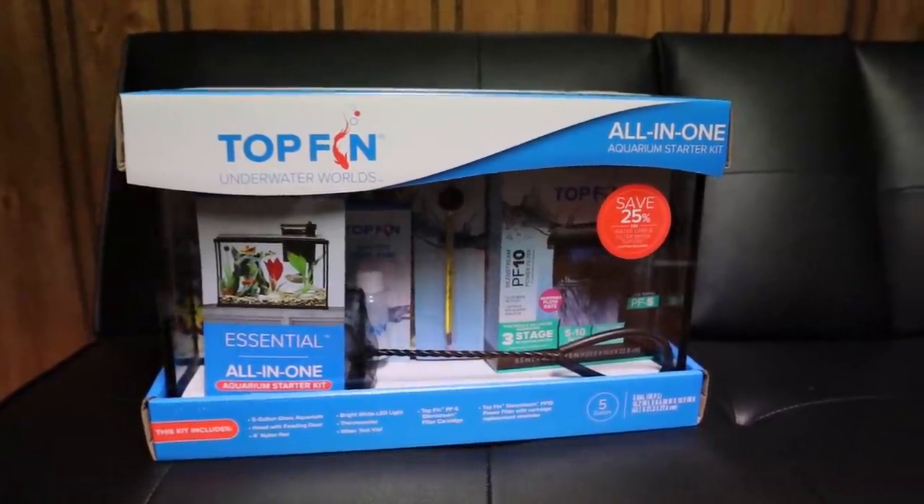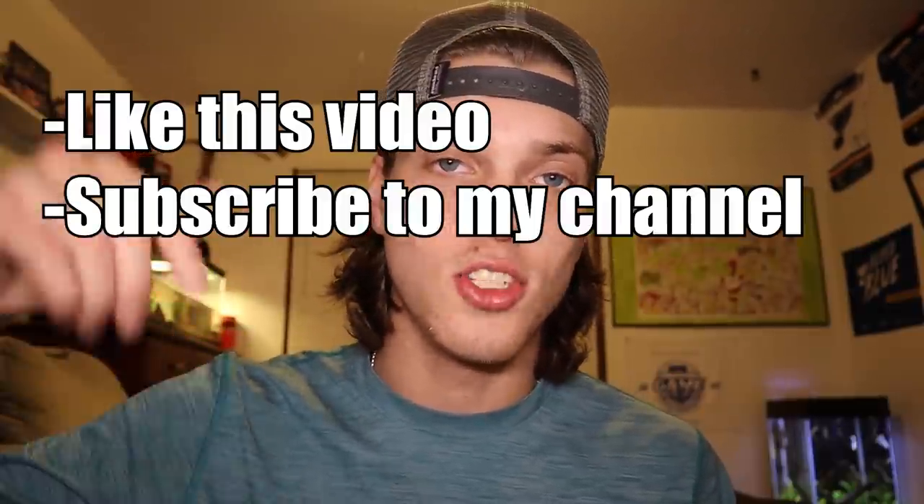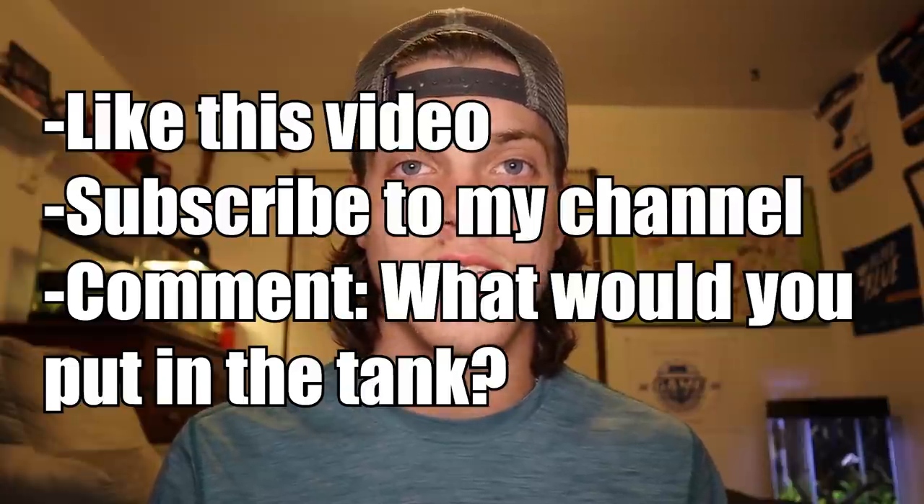If you watched my Black Friday aquarium shopping video you would have seen that I bought three new tanks, two of which I'm giving away. The first tank we're going to talk about is the five gallon. This giveaway is very simple to enter — all you have to do is like this video, subscribe with post notifications on, and drop a comment below telling me what you would put in the five gallon tank. That's all. Super simple.